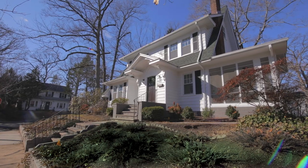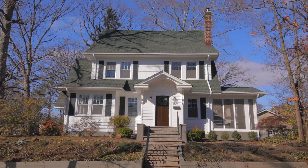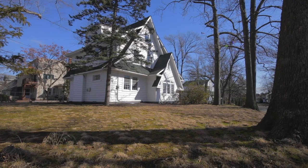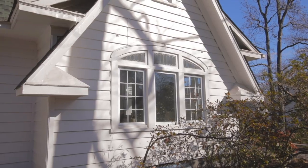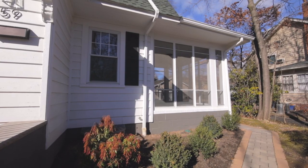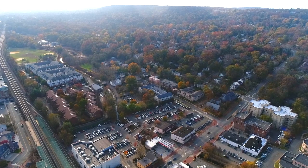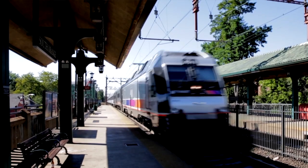Number five: location, location, location. It isn't just a catchphrase. This home is perfectly situated on a quiet tree-lined street in the historic Tuxedo Park neighborhood. Here you can have the serenity and community feel you've always wanted from the burbs, but live only minutes away from the bustling downtown center of South Orange with shops, restaurants, and train to New York City.